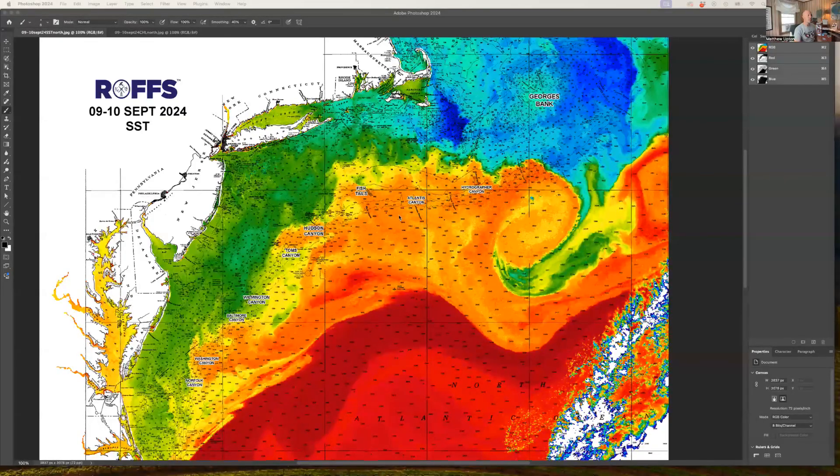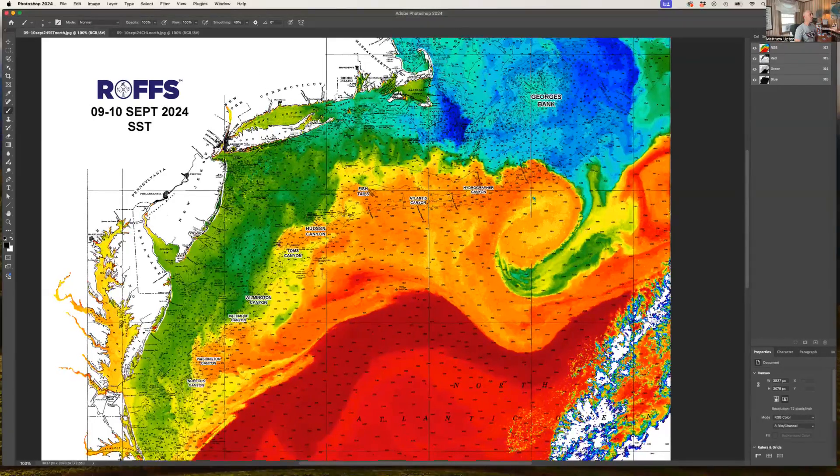Good day, fishing fans. In the northeast United States, we have sea surface temperature and ocean color updates of the ocean conditions offshore. Today is Tuesday, September 10th, so we have data from the last couple of days. It's really cleared off over the last two or three days, and I think there's going to be a nice week or two here with windows of decent weather where you can get offshore if needed.